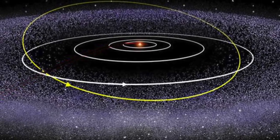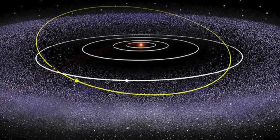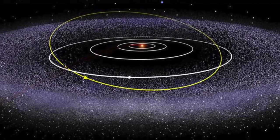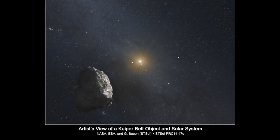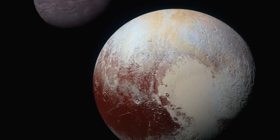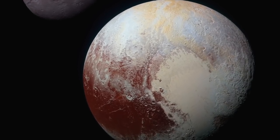According to the nebula hypothesis of solar system formation, astronomers believe there are millions of small icy leftover objects out there, including hundreds of thousands larger than 60 miles or 100 kilometers wide. Some, including Pluto, are over 600 miles or 1,000 kilometers wide.